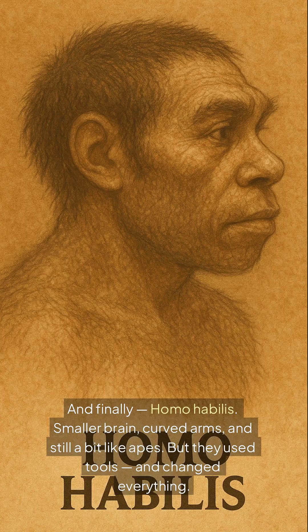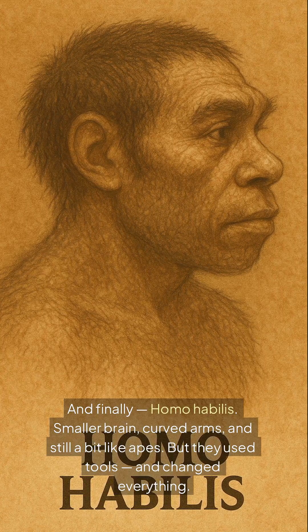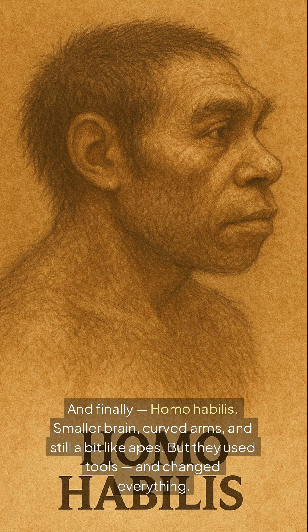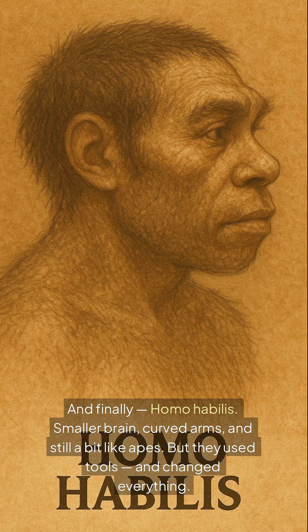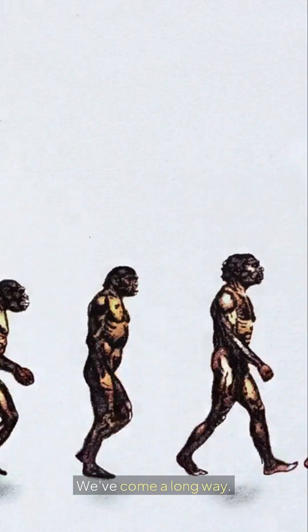And finally, Homo habilis — smaller brain, curved arms, and still a bit like apes. But they used tools and changed everything. We've come a long way.